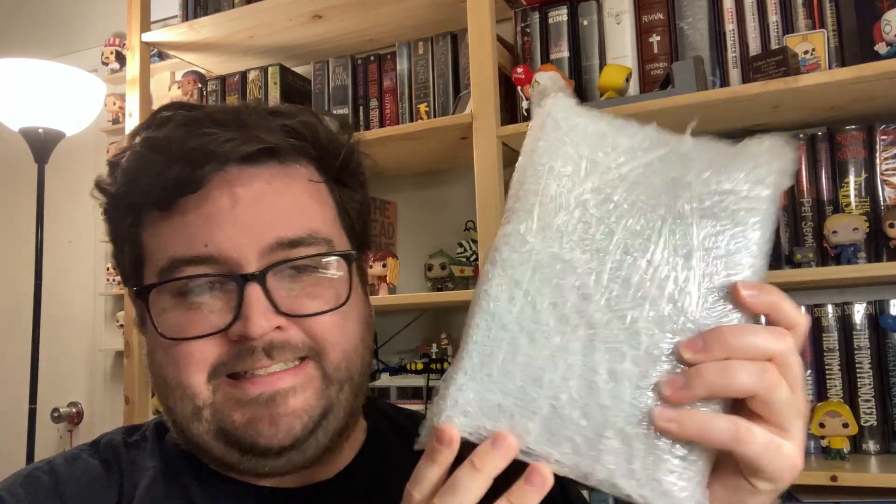Hey everybody, I got something special in the mail and I would like to open it with you. I've already unboxed it because there was some weird, funky, hinky business at the post office and I had to open the box in front of them at the post office. But luckily the book itself remains wrapped, so I'm going to unwrap this and we'll see. I know what it is, but you probably don't. I have not seen one of these in person, so it's new to me as well.